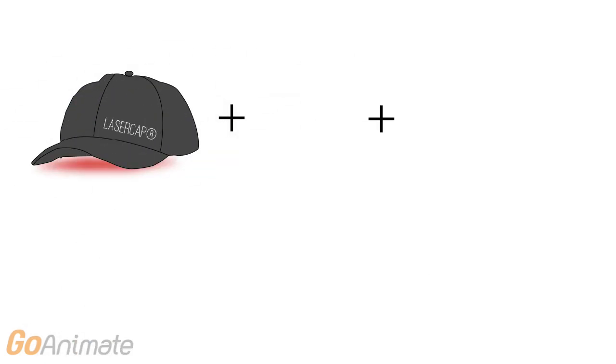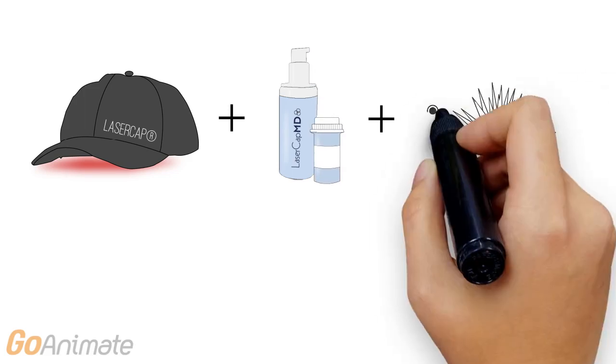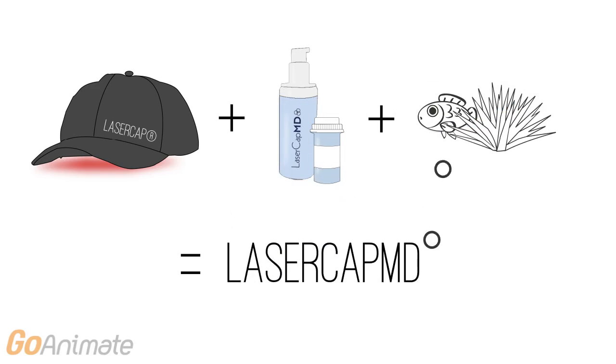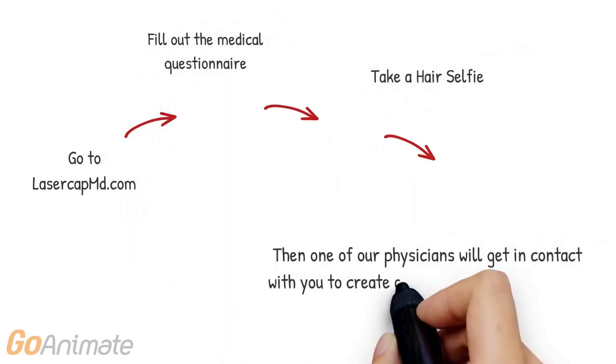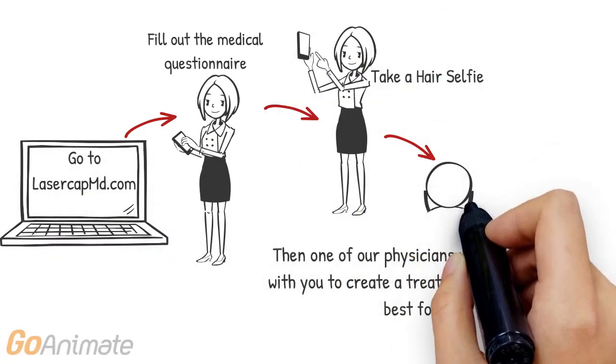The Laser Cap, plus prescription medications, plus natural supplements, equals Laser Cap MD. Just go to lasercapmd.com, fill out the medical questionnaire, take a hair selfie, and a physician will get in contact with you to create a treatment plan that works best for you.